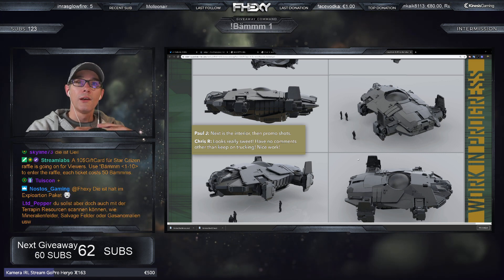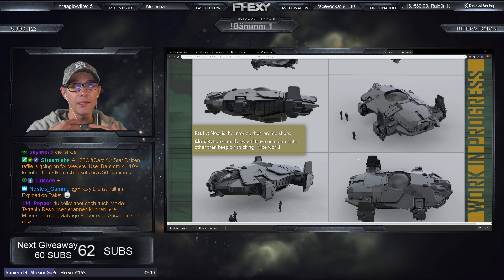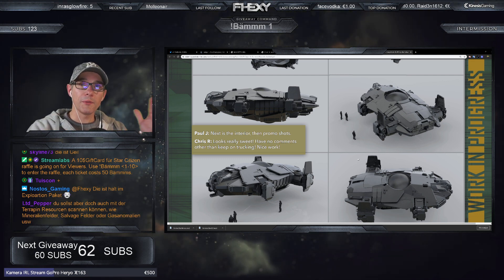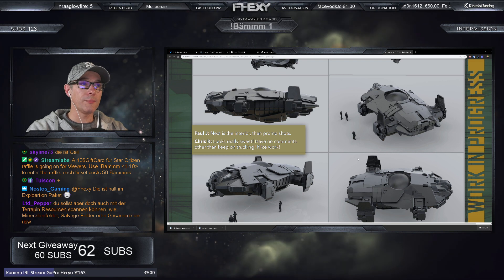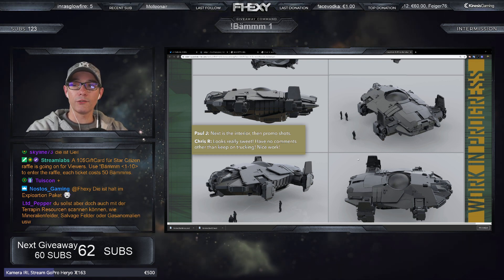Was ist in diesem Gebiet? Kann ich meine Flotte oder meine Ware – zum Beispiel eine Hull D oder Hull E – da durchbringen? Dann scanne ich das Gebiet, oder kriege vielleicht doch ein anderes Gebiet. Die Terrapin ist wirklich so ein Schlüsselschiff, was glaube ich sehr, sehr unterschätzt wird.